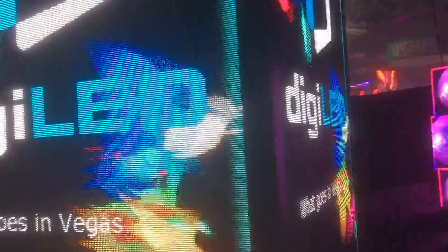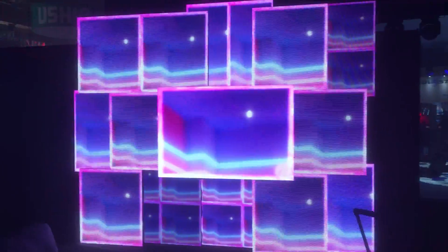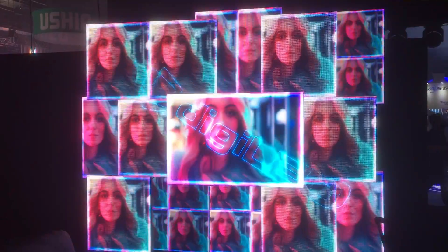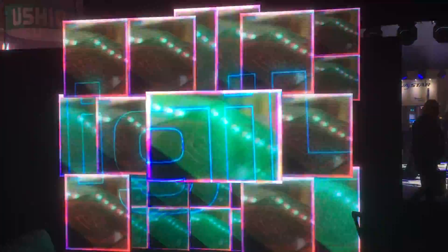Let me take you around here — this is the four-sided Tora unit. Over on the back wall of the stand we have quite an amazing display, configured from many different LED rental panels, all of which are different ages, different pixel pitches, and with different LEDs in them as well.